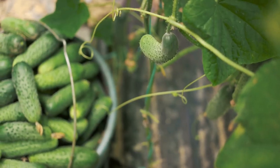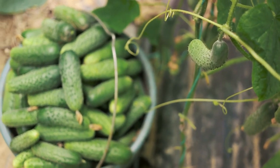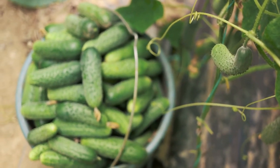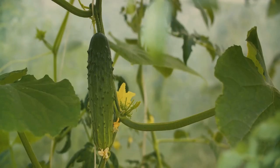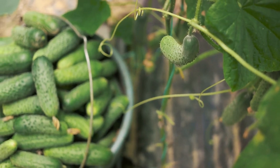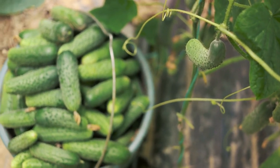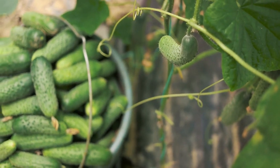Direct seeding means you plant the seeds directly into the garden where they'll grow. It's simple and straightforward, and cucumbers seem to like it that way. However, in regions where summer is short, starting seeds indoors might be necessary. By starting indoors, you give your cucumbers a head start, ensuring they have enough time to mature before summer ends. Sun, soil, good drainage, and the right seeding method based on your local climate are the pillars of successful cucumber cultivation.